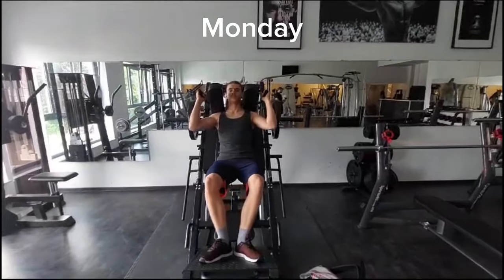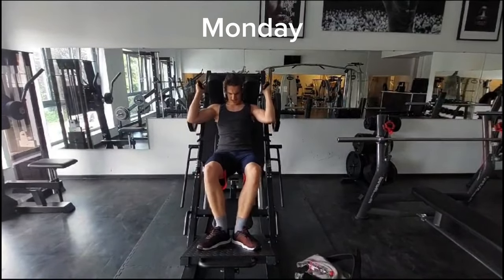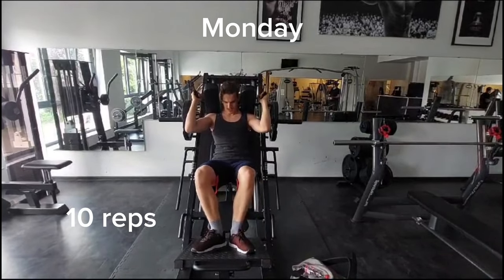The next thing on the list is Hex Squat. I don't like that exercise so much — it hurts in the knees, but it's a good training for the legs. I do like 10 sets, 10 reps, and I don't know my max actually.